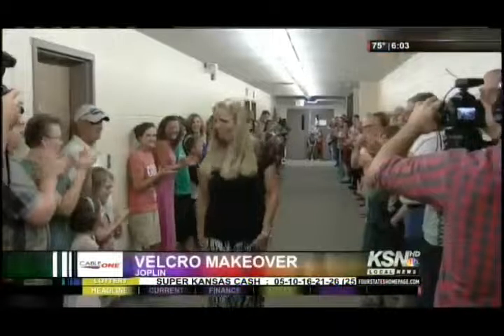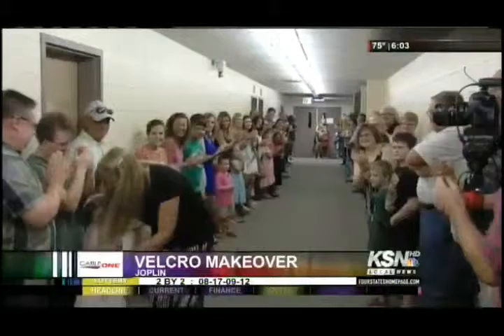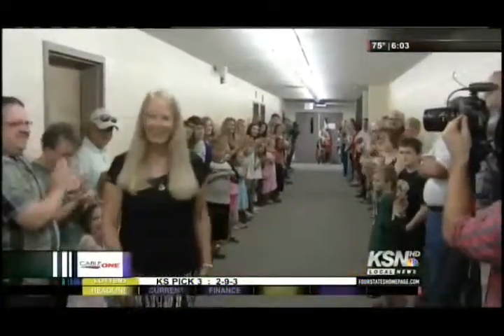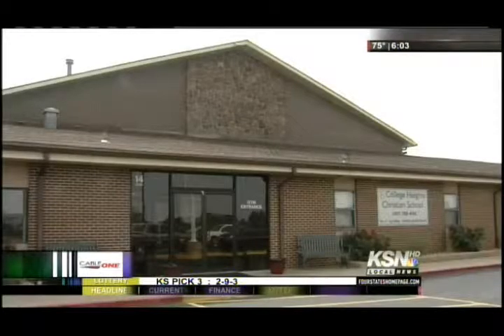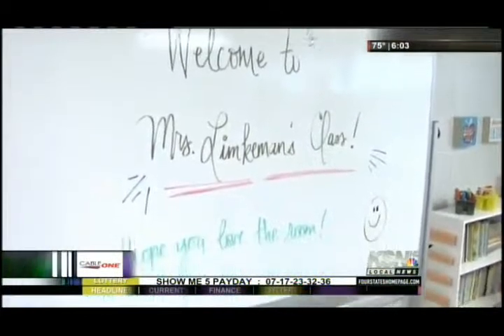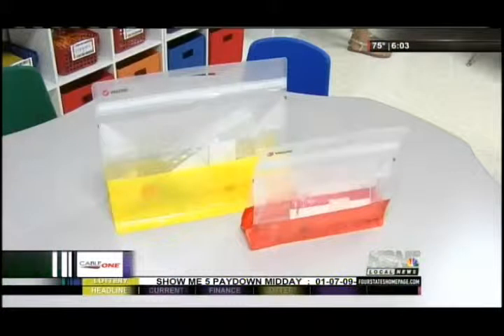Many teachers will use their own time over the summer to give their classrooms a personal touch, but a local second grade teacher won't have to lift a finger to do that. As KSN's Stewart Price reports, someone else has taken care of that for her. Classes may not start for another month, but Desiree Lentkeman couldn't wait to step foot in her classroom at College Heights Christian School in Joplin.